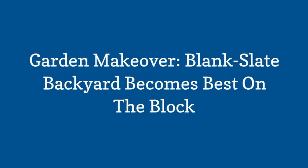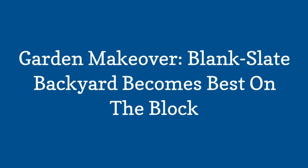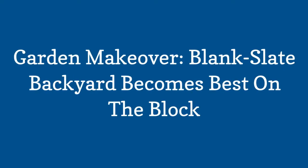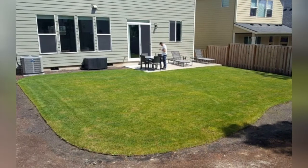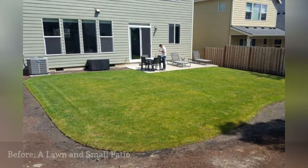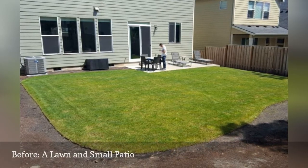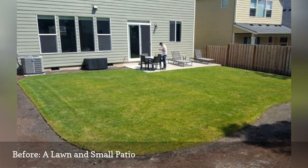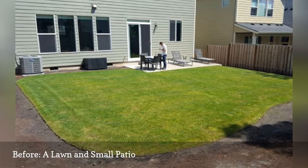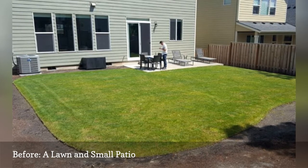Garden Makeover: Blank Slate Backyard Becomes Best on the Block. When Mark and Wendy Finch and their two young daughters bought a two-story home in a new tract in northwest Portland, Oregon, it came equipped with modern conveniences and a bare backyard, save for a lawn and what landscape designer Micah Dennis laughingly refers to as an ugly little concrete patio.